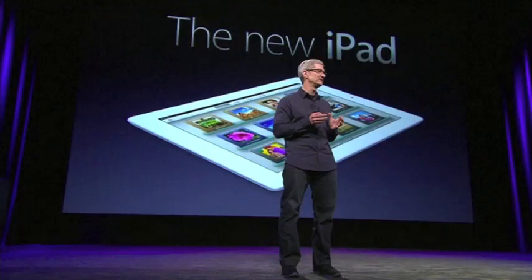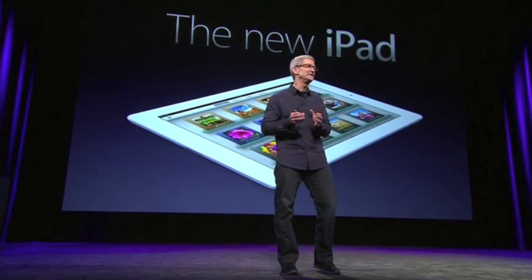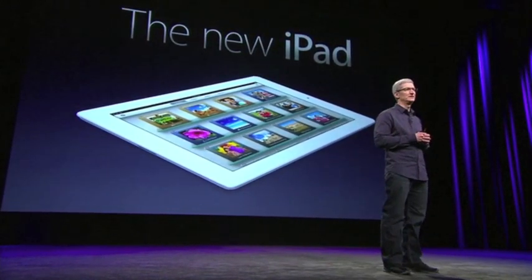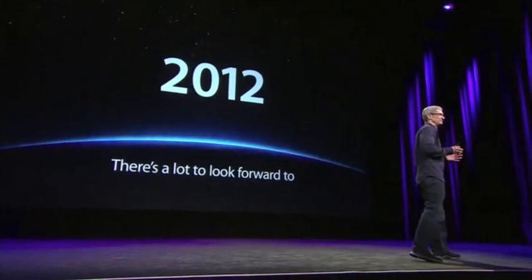Only Apple could deliver this kind of innovation in such a beautiful, integrated, and easy to use way. It's what we love to do. It's what we stand for. And across the year, you're going to see a lot more of this kind of innovation. We are just getting started. Thank you very much for joining us this morning.